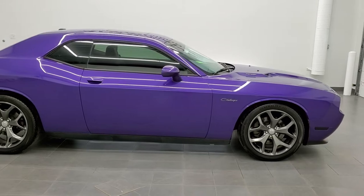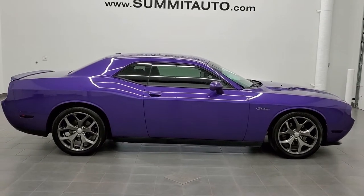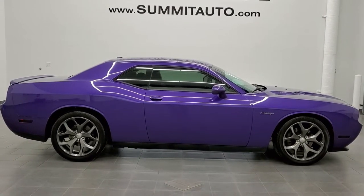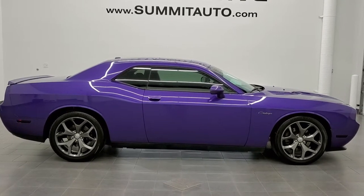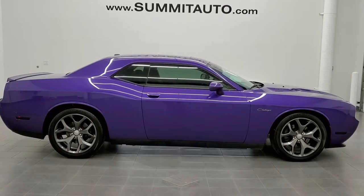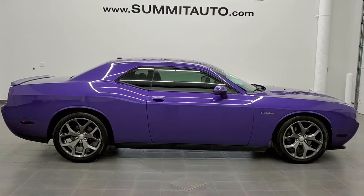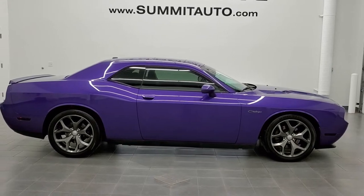I would highly recommend this car from a quality and condition standpoint. To see more pictures of this car or any of our other 450 new and used cars, trucks, SUVs, minivans, Wranglers, Challengers, Chargers, Mustangs, GT500s, Camaros, and Corvettes — you name it, we got it — go to www.summitauto.com. For more HD videos, go to youtube.com/summitauto. Remember to like, subscribe, and share on this video and all the videos you see there.